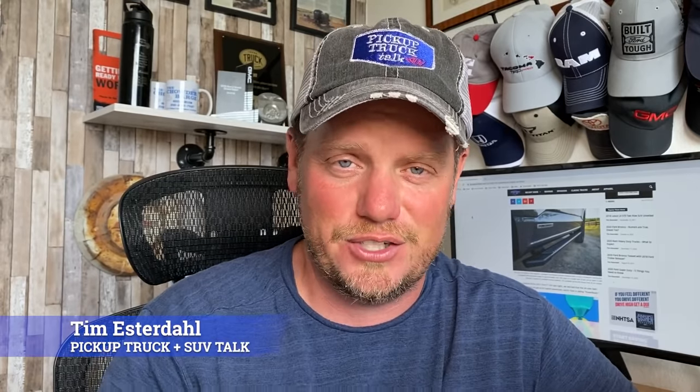Hey, it's Tim — Pickup Truck Plus SUV Talk. If this is your first time on the channel, welcome. On this channel you'll find truck and SUV news, reviews, and interesting stuff and crazy things to do.